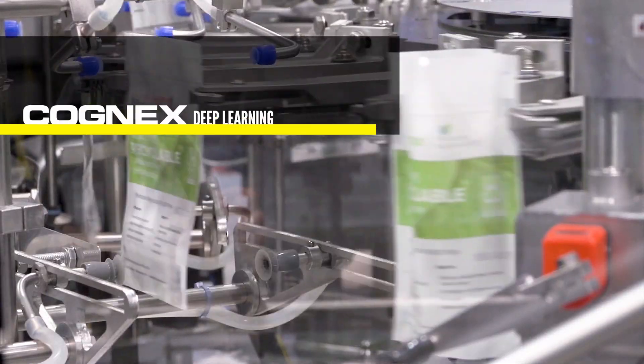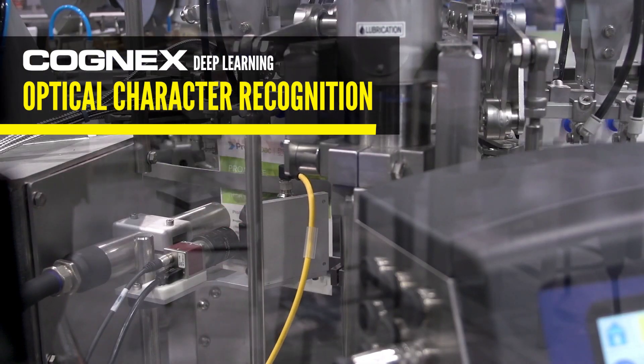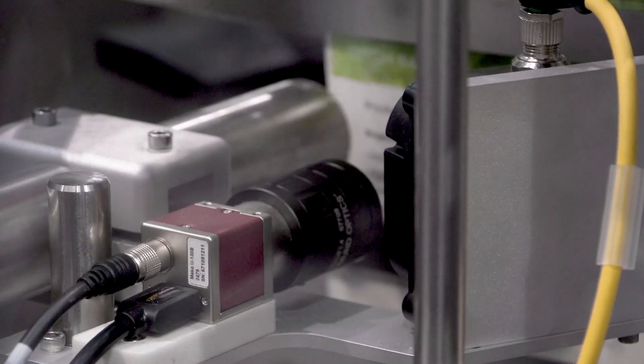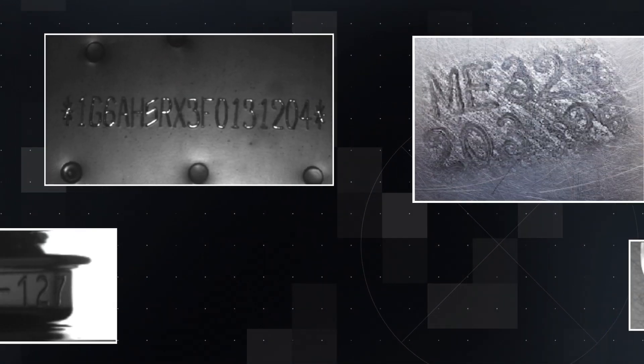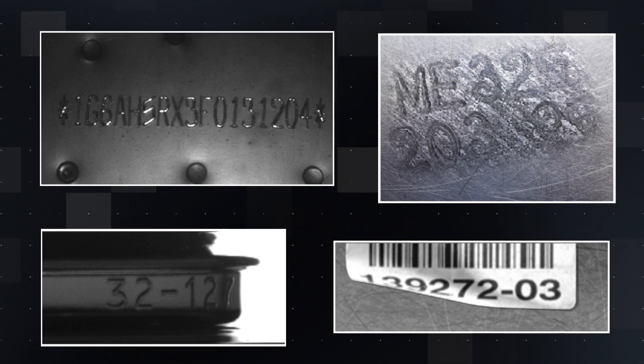Optical Character Recognition, or OCR, using conventional machine vision performs well if codes are clearly printed and are read under ideal conditions. But these types of systems have limitations, especially if codes are deformed, poorly etched, or on complex backgrounds.